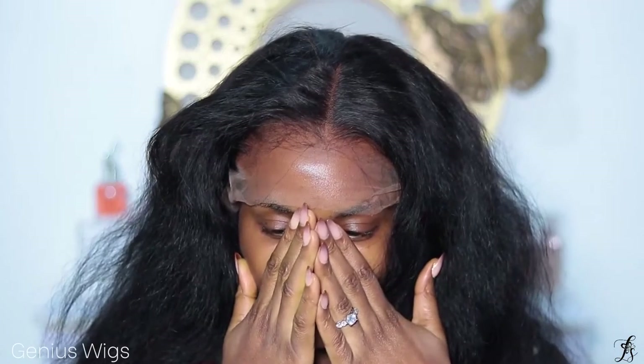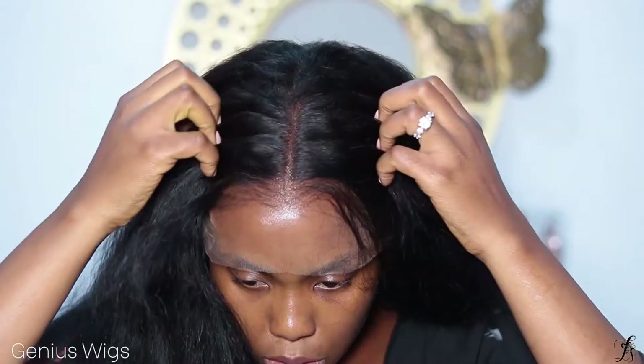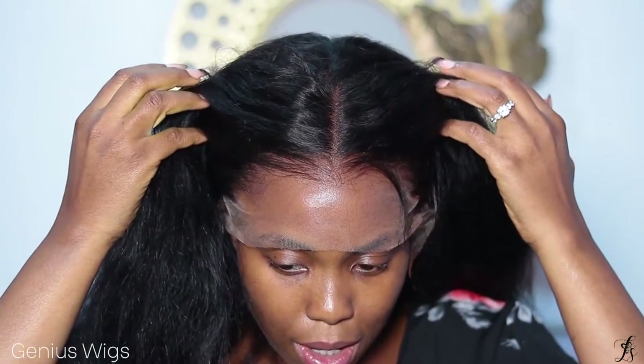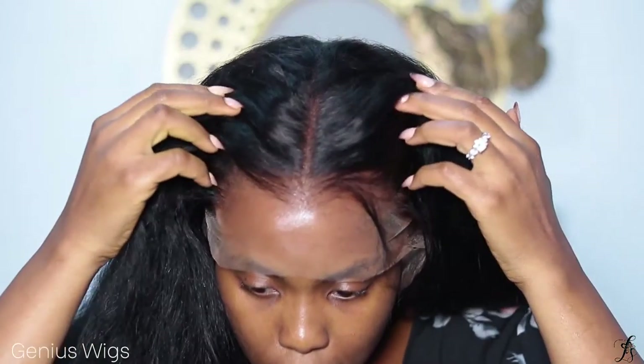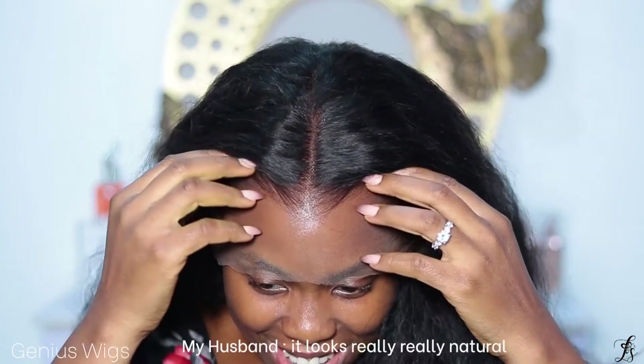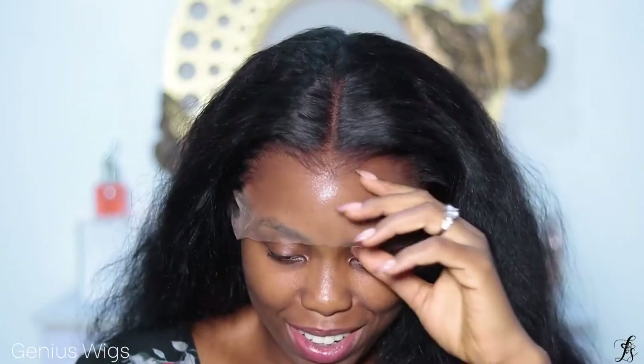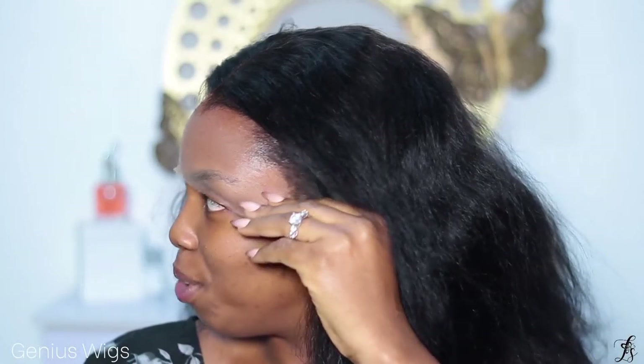Oh my god! Do you guys see how good this hairline looks without anything? Wow, right? It looks really natural — yeah, it looks so natural. I wish I had laid the lace before you came. Let me know if you were able to tell. It looks like my hair when I straighten it out.